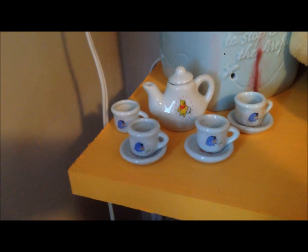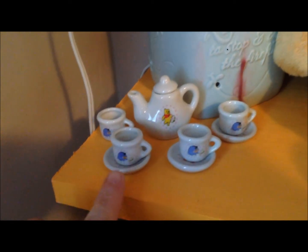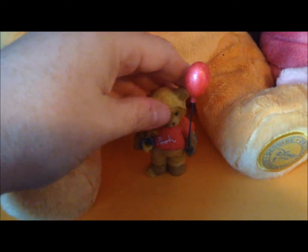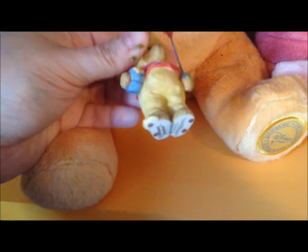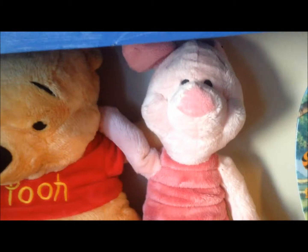Moving down here, I have a mini tea set — I'm actually missing one of the saucers, which I'm bummed about. This I had gotten for my birthday one year. And then this is the authentic Disney Store Pooh and Piglet.